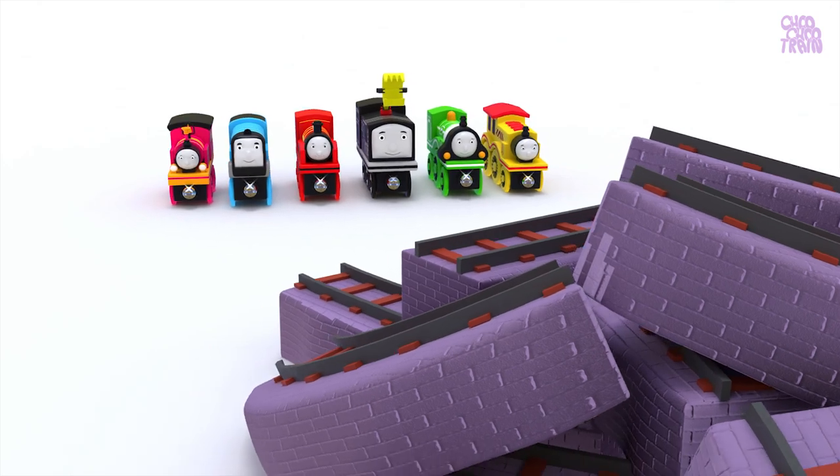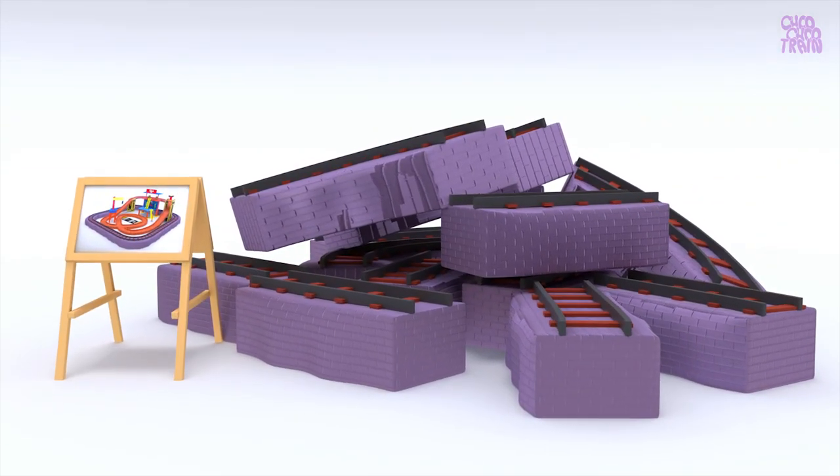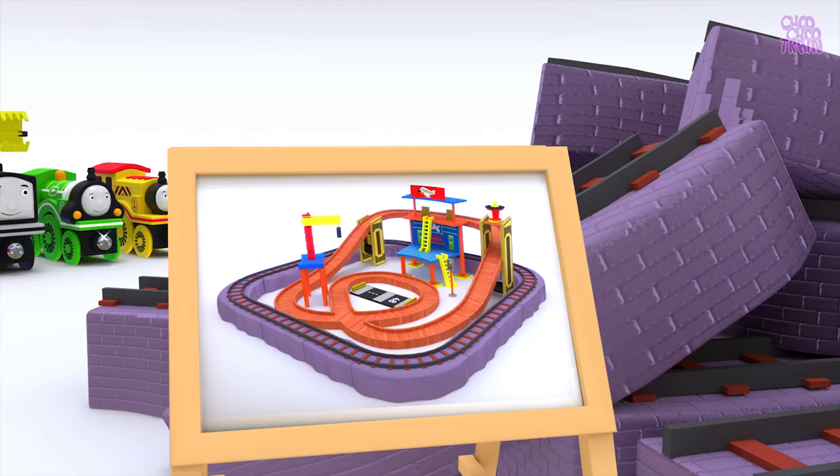Oh! There are so many toy train tracks on the way! We have to arrange these tracks as per the picture.